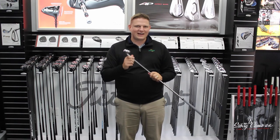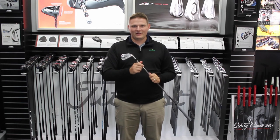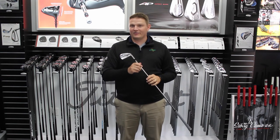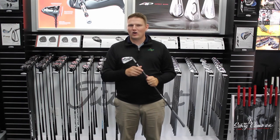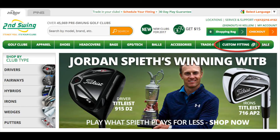I encourage you to stop into Second Swing Golf and hit this for yourself and work with one of our master fitters to find that right set, shaft, grip, length, lie — all of that for you. Schedule your fitting on secondswing.com today.